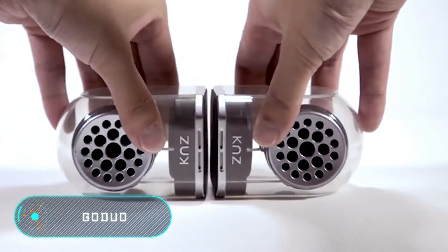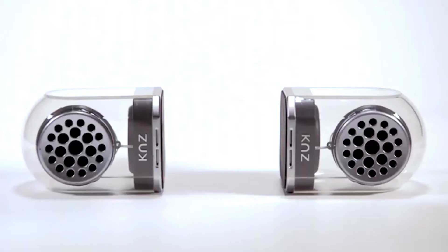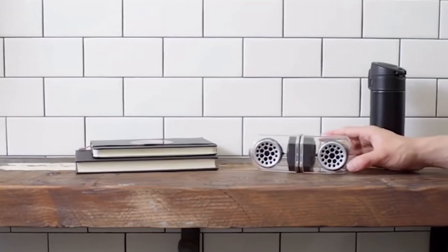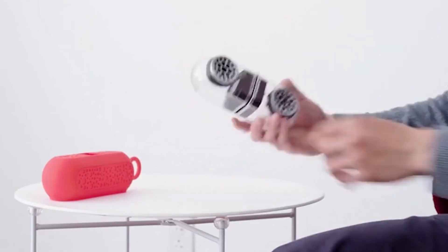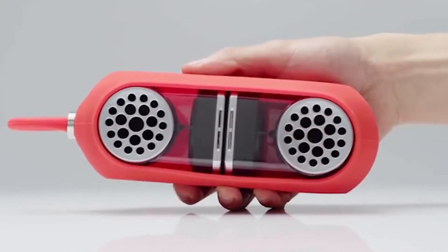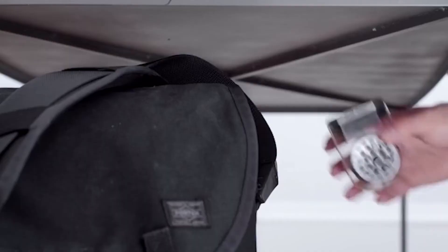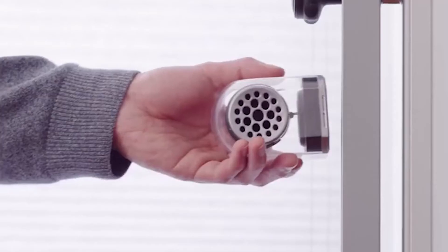Go Duo. Unlike ordinary stereo speakers, Go Duo is wireless and uses Bluetooth technology at a considerable distance from the information source. Go Duo can operate on its own or next to a similar speaker, creating an unsurpassed and powerful stereo sound which can run for several hours thanks to its powerful battery.